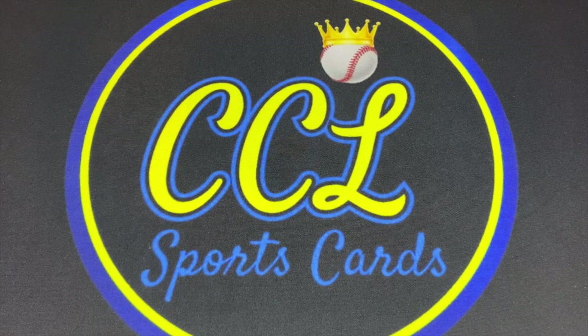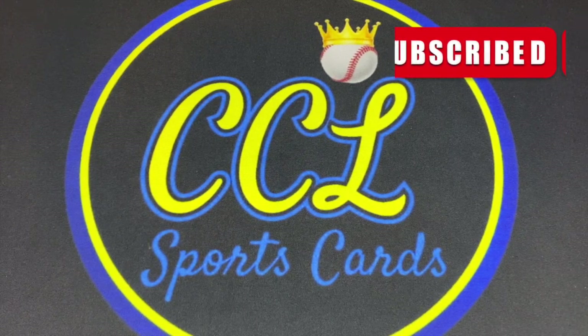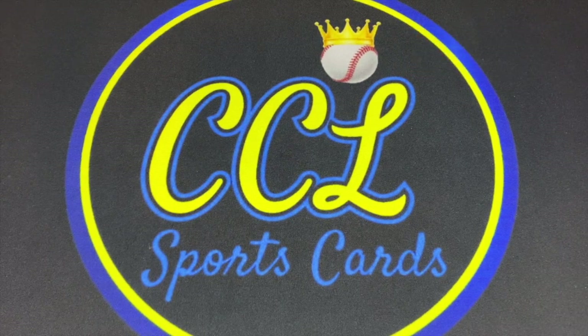Welcome back CCL Sports Cards fans, another episode of 'I Just Invested,' plus a bonus PSA card reveal, as cards keep coming back faster and faster. Say what you will about PSA, but their turnaround times are pretty accurate right now. Before we get to the reveal, if you haven't subscribed, support the drive to 500 subscribers in six weeks — hit that subscribe button and the like icon.